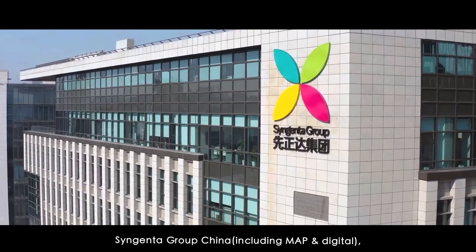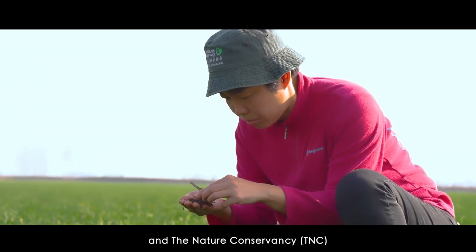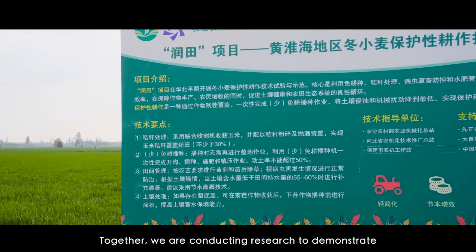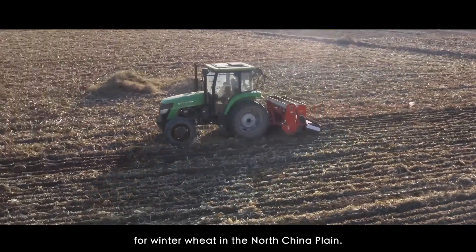In May 2020, Syngenta Group China, including MAP and Digital, China Agricultural University, and The Nature Conservancy (TNC) launched a project called Ruen Tian. Together, we are conducting research to demonstrate the advantages of conservation tillage practices for winter wheat in the North China Plain.